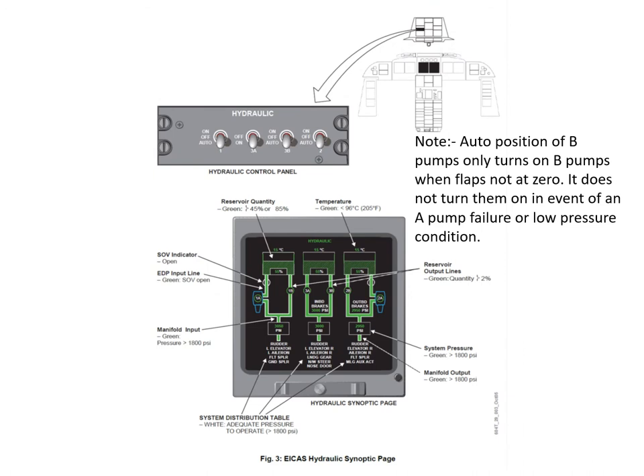Here we can see the hydraulic synoptic page and also the hydraulic control panel. You'll notice on the hydraulic control panel there are four switches for the four electric pumps - there aren't any control switches for the engine pumps. If the engines are running, it's available. You'll notice from the synoptic page the reservoir with a feed line going to the 1A pump. There's a shutoff valve which is normally open. The only time that shutoff valve closes is when you push the fire push button, and that causes the hydraulic shutoff valve to close.